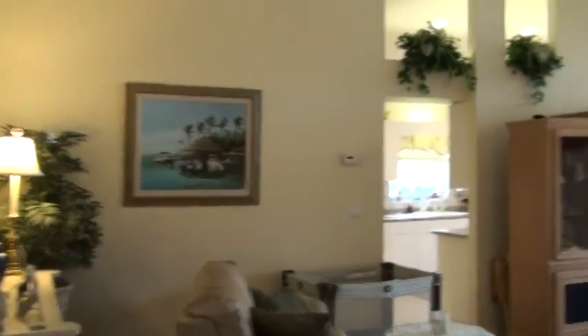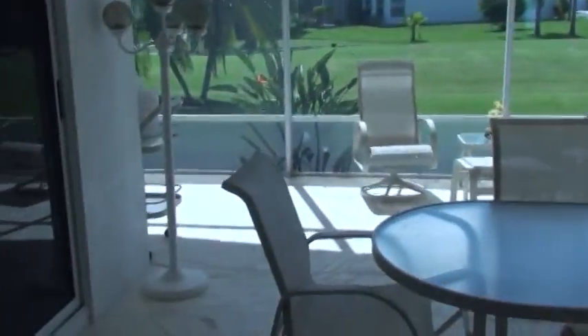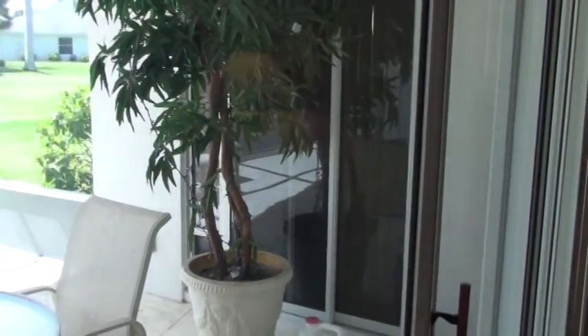So overall, as homes go, this is in extremely good condition. I would recommend this home to just about anybody. If somebody wants to get into a house that doesn't need any work, this would be that home. Let me finish the video by giving you a quick look outside at the lanai. They do have a little doggy door set up, but that can easily be removed. There's your slider that goes over to the dinette, and over here is the slider that heads over to the master bedroom. There's a lot of room out here.